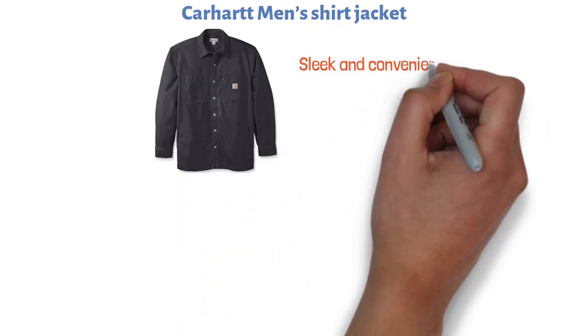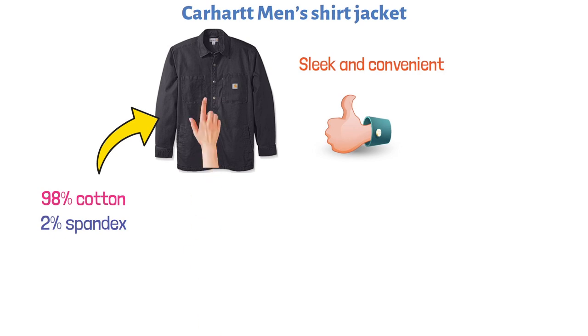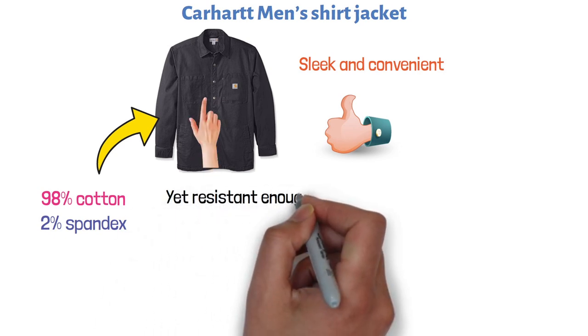At number one, we have the Carhartt Men's Shirt Jacket. If you're looking for something durable and yet sleek and convenient, this one might be a good option. The jacket is made with 98% cotton and 2% spandex, meaning it's soft to the touch and yet resistant enough so that you can wear it for a long time.